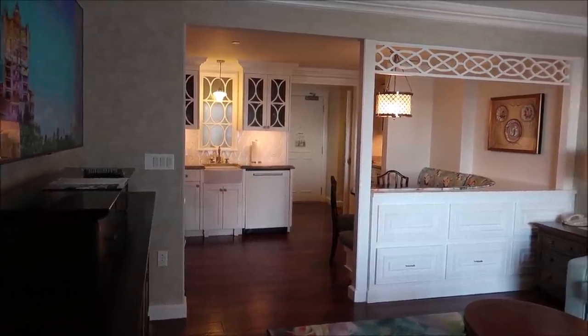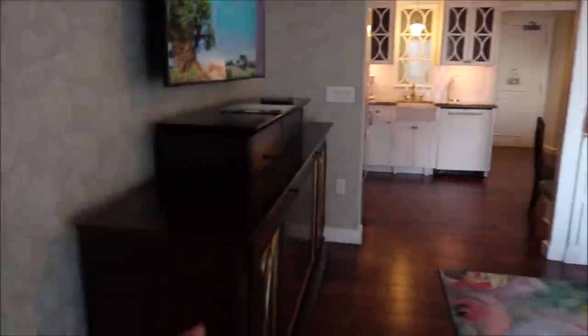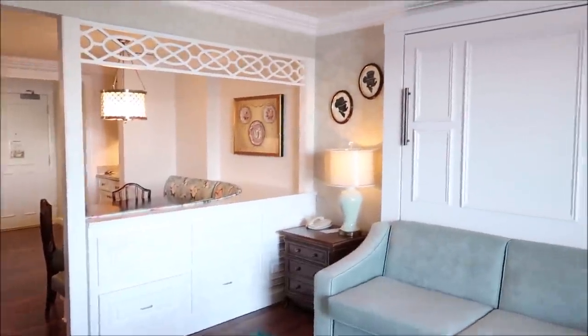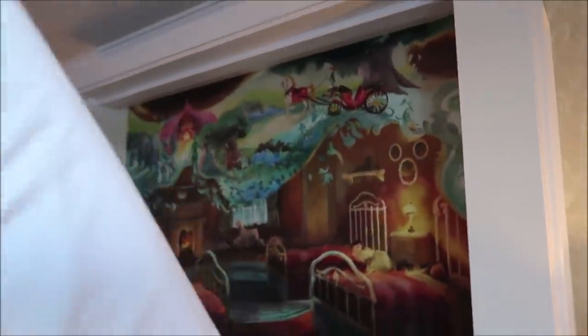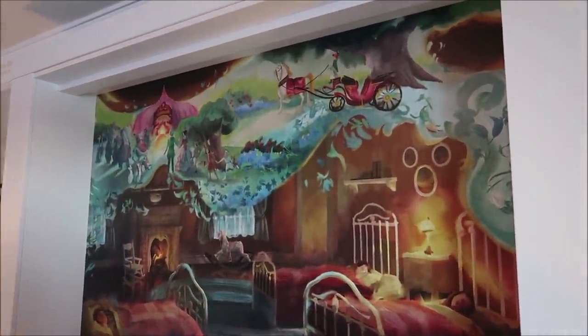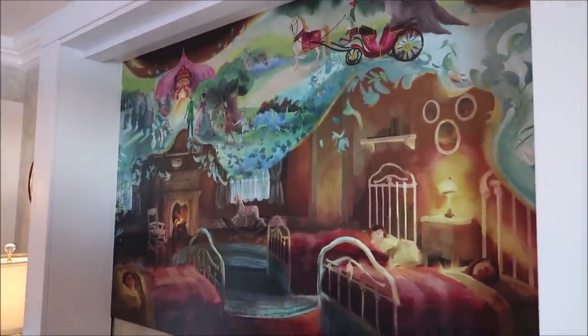My favorite thing about this room is probably the view and the bathtub, which I'll show you later. Now we're going to move along to the living room space, and this is actually so beautiful. Right next to the kitchen is the living room area, and it has two beds in here — they have the day bed, and then another bed you can pull down. I love Mickey and Minnie over here. That is amazing. And I might want to sleep here tonight.